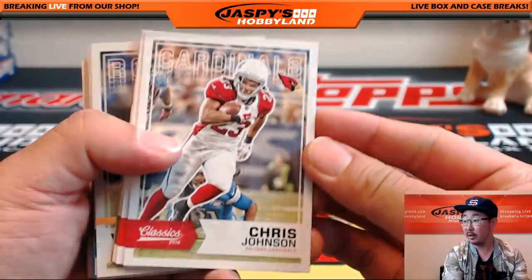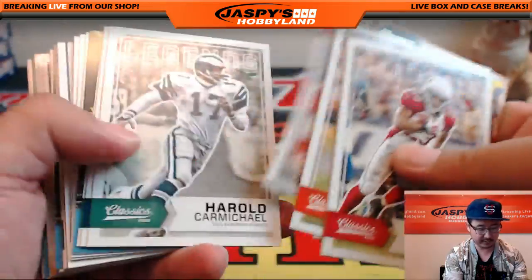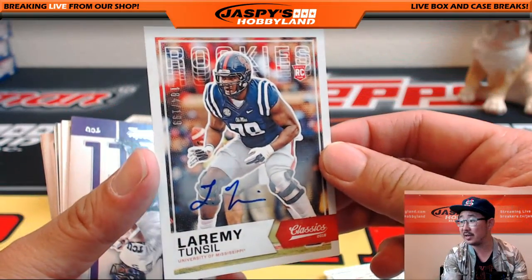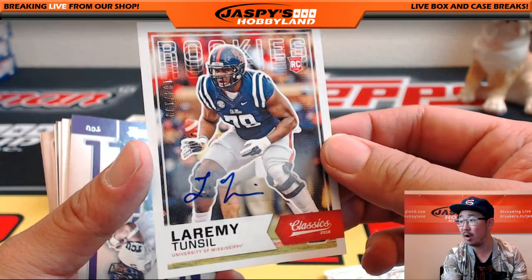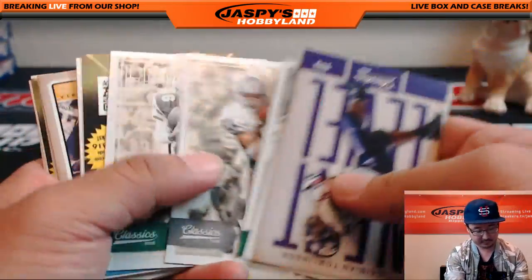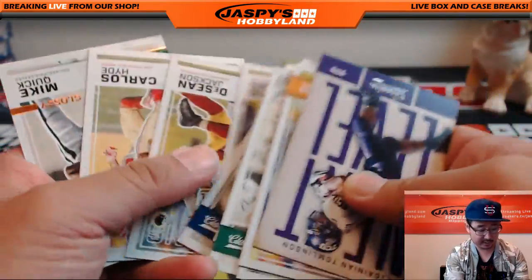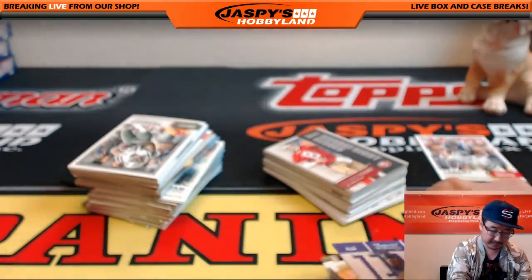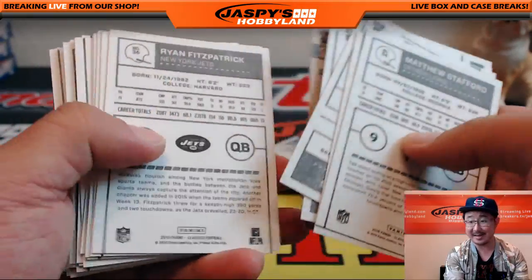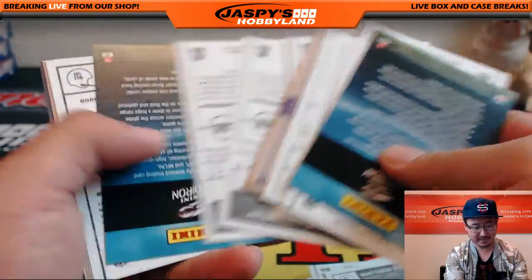We lead off with Chris Johnson, and there's the glossy Vernon Adams. And right away — there's the autograph! Laramie Tunsil, 184 out of 199. Numbered autograph — there he is. Got a Mike Quick Glossy as well. Always got to look on the back of these. Gas Mask Tunsil himself — wasn't that a crazy moment to look back on?